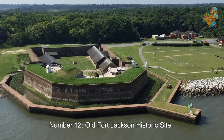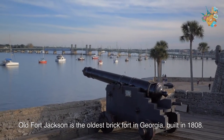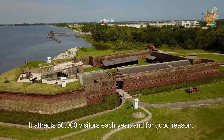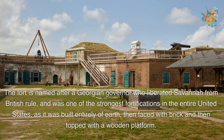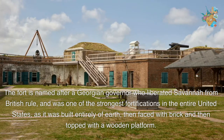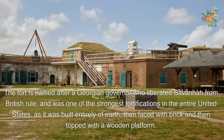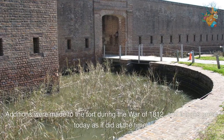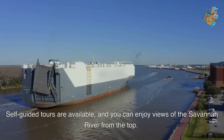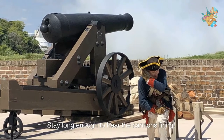Number 12. Old Fort Jackson Historic Site. Old Fort Jackson is the oldest brick fort in Georgia, built in 1808. It attracts 50,000 visitors each year, and for good reason. The fort is named after a Georgian governor who liberated Savannah from British rule, and was one of the strongest fortifications in the entire United States, as it was built entirely of earth, then faced with brick, and then topped with a wooden platform. Additions were made to the fort during the War of 1812, and it looks great today as it did at the time. Self-guided tours are available, and you can enjoy views of the Savannah River from the top. Stay long enough to hear the cannons firing.